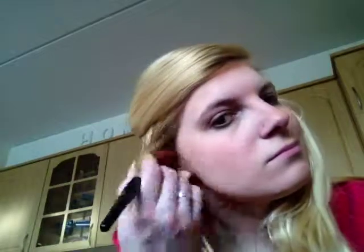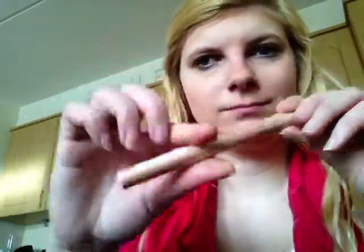Daarna gebruik ik de Defining Blush van Catrice. Dit is de kleur Pink Pink. Als highlighter gebruik ik de Made to Stay Highlighter Pen van Catrice, genaamd Eye Like.